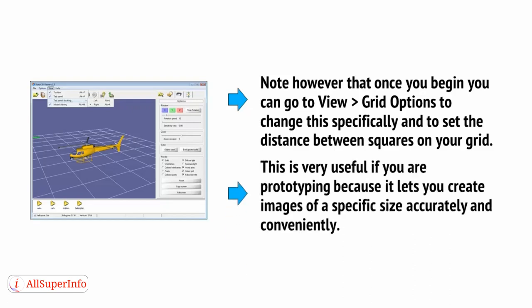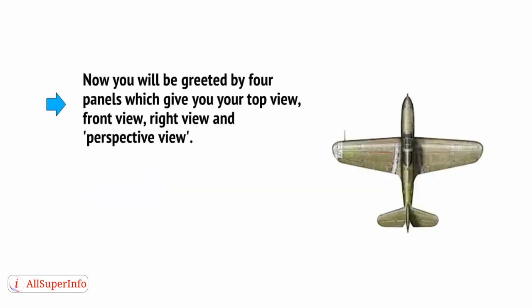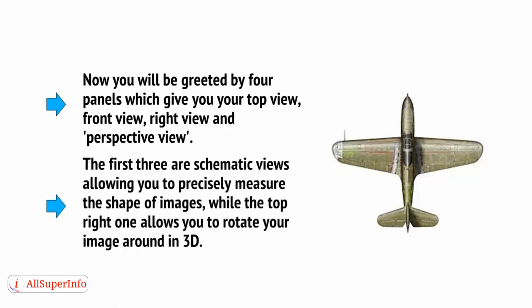This is very useful if you're prototyping, because it lets you create images of a specific size accurately and conveniently. You'll be greeted by four panels, which give you your top view, front view, right view, and perspective view. The first three are schematic views, allowing you to precisely measure the shape of images, while the top right one allows you to rotate your image around in 3D.